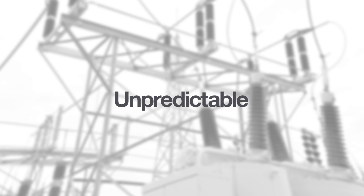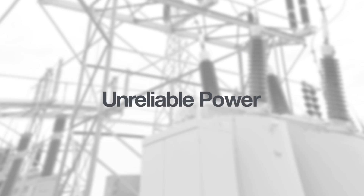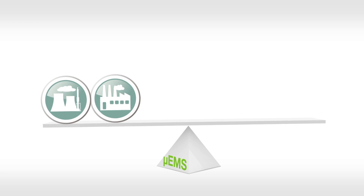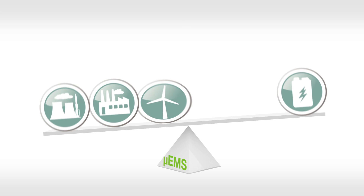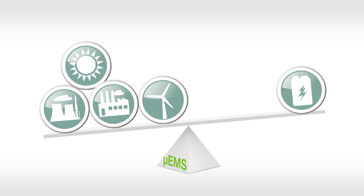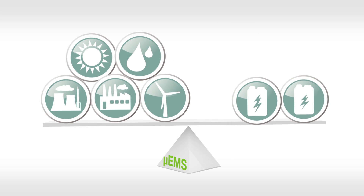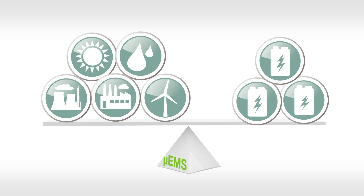High variability of renewable generation is another reason why forecasting is so critical in maintaining grid reliability. Micro EMS Advanced Forecasting enables creation of a sound plan to model the optimized renewable resource allocation mix and adequately match demand to renewable supply. Utilities are then positioned to achieve the most efficient operations, safe and reliable power delivery, and improved customer satisfaction.